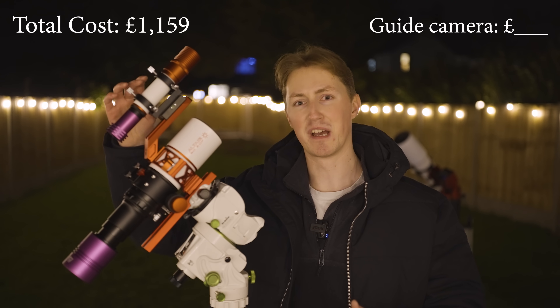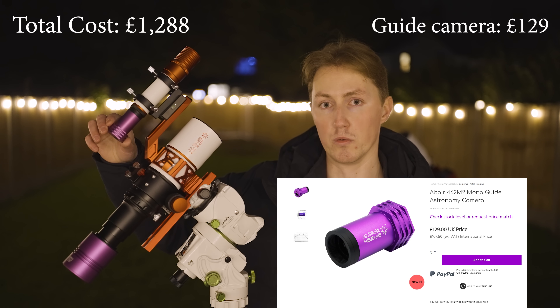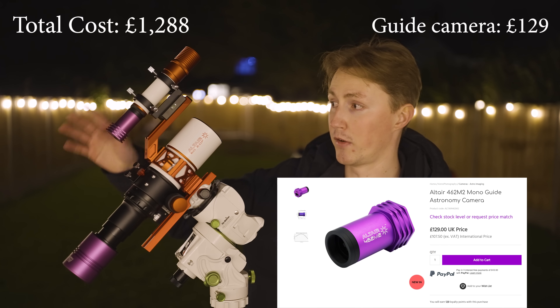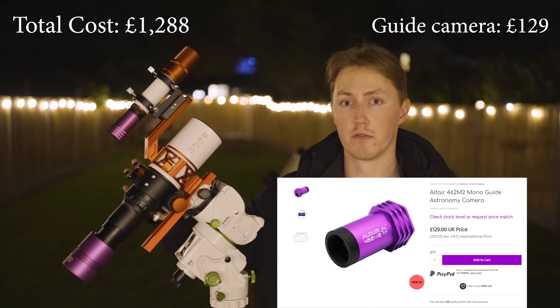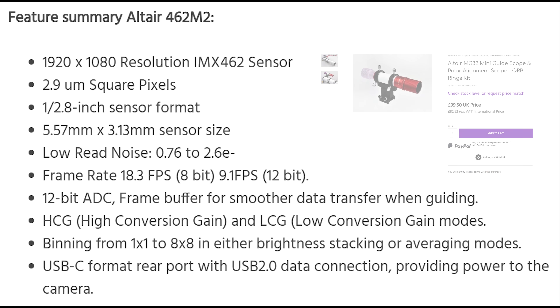To guarantee that I can take five, maybe even ten minute long exposures, I'm also adding a guide scope and guide camera. The Altair 462 Mark II is very affordable at £129 and offers 1080p resolution with a 2.9 micrometer pixel size, which is very nice. Pop this on top of your scope inside the Altair MG32 mini guide scope and you have yourself an excellent lightweight guiding setup.